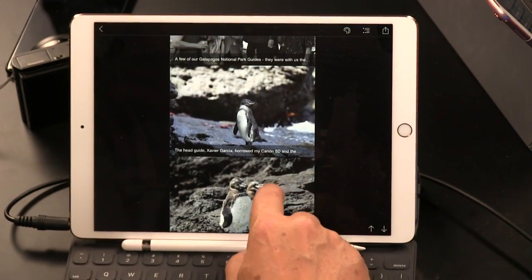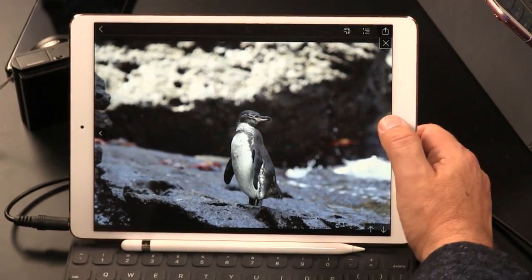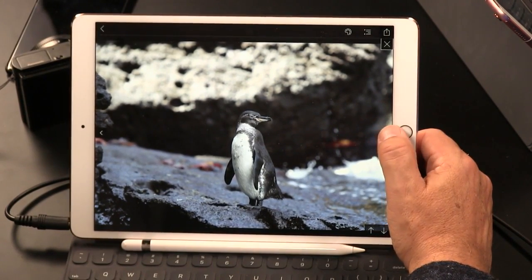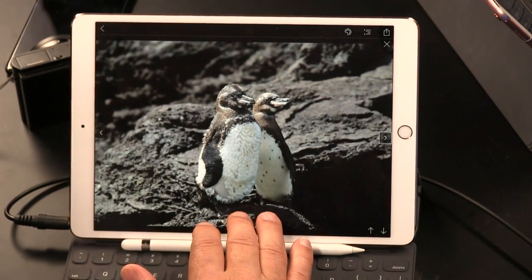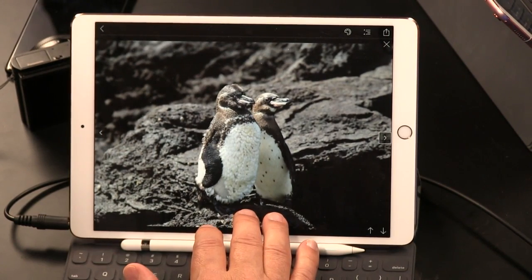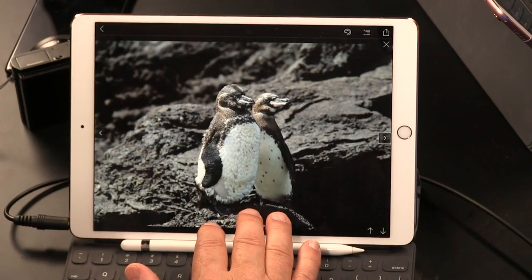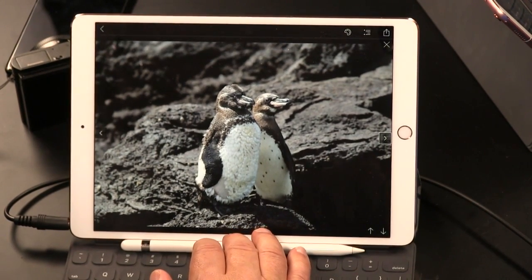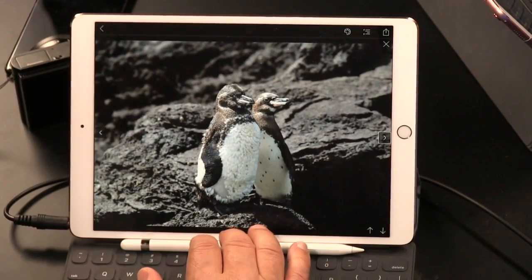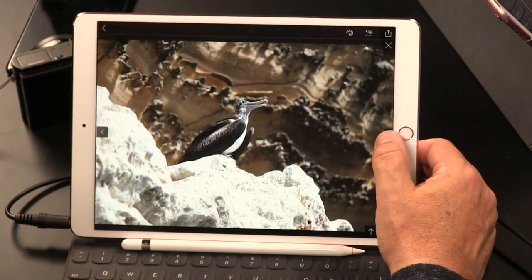I didn't take this picture, so I can show it and sing its praises. I lent my camera to one of our guides, and he went out in a Zodiac — one of those little rubber boats — and took pictures of penguins. The Galapagos are weird: these penguins are Antarctic penguins that somehow got transported on ocean currents to the equator, where it's very hot for them — too hot for them. They survive because of the Humboldt Current, which comes from the Antarctic and keeps the water really cold. It's a strange place — in some spots the water is equatorial-warm, in others it's freezing cold.